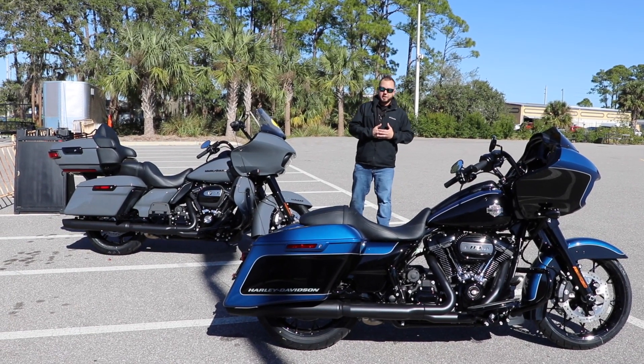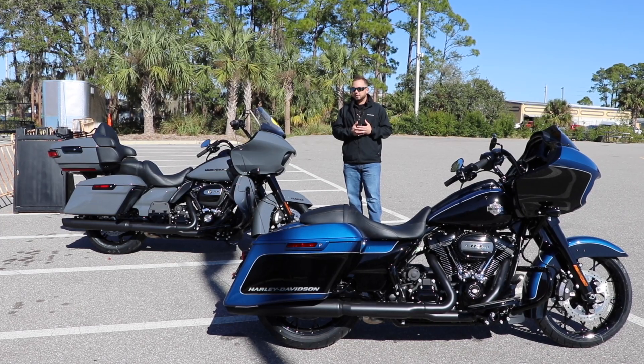We've got the two brand new 2022s here at Burt's Black Widow Harley-Davidson in the two brand new colors. Come check them out.